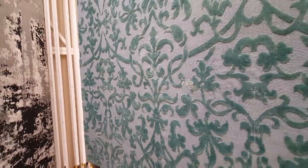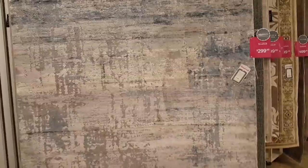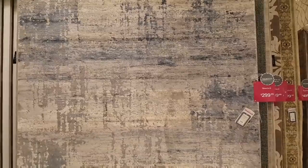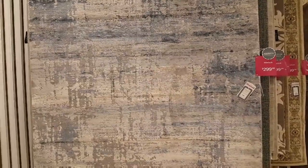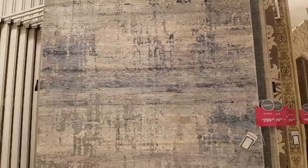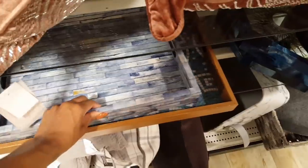Not exactly my go-to color but it's beautiful. This has to be one of my favorite rugs — I love the different hues of blues on here for just $299. One of my favorites.